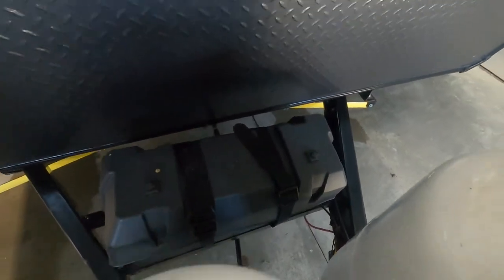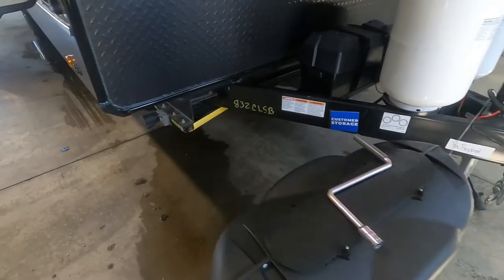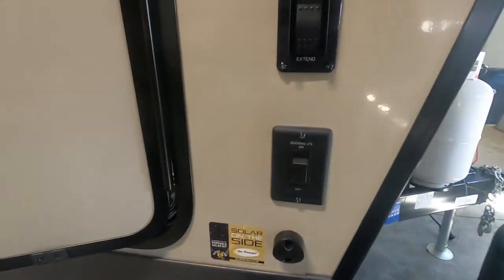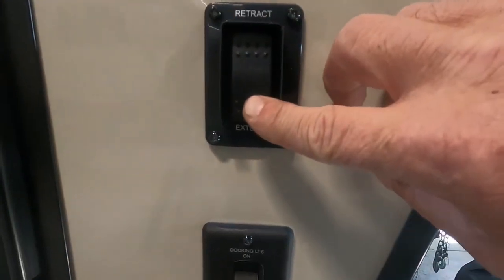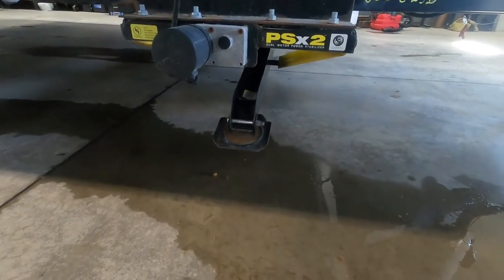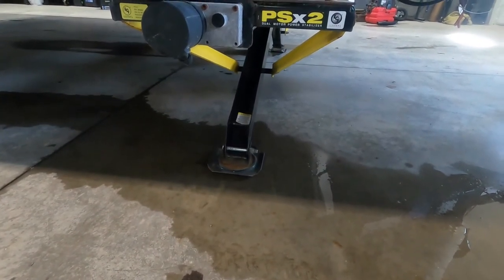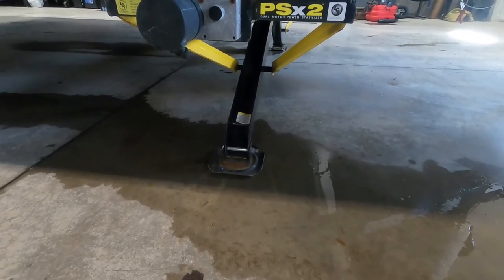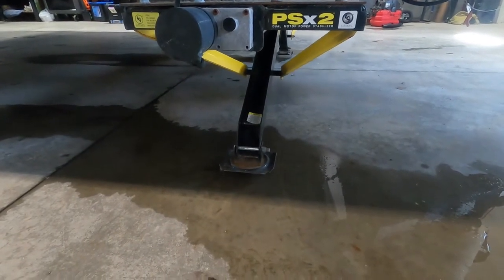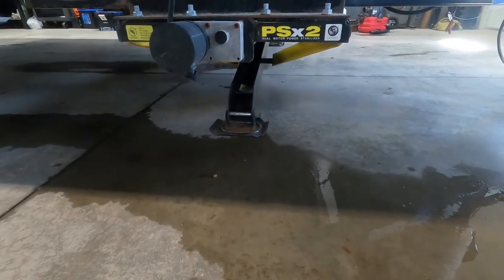Speaking of power, check your battery posts — when you're bouncing down the road, things wiggle loose over time. Once you've got the unit level, next thing you do is stabilize it. You have the power stabilizing jacks — simply hit extend. As these come down, I recommend jack pads. Jack pads are going to protect the feet of your stabilizing jack from dirt, debris, and hot blacktop in the summer. Only run these down just until they're taut. If you start to feel your unit lift up at all, stop — these are stabilizing jacks, not leveling jacks. You already got the unit level; all you're going to do is bring these down to stabilize it.